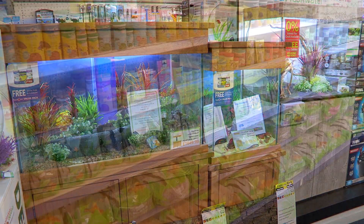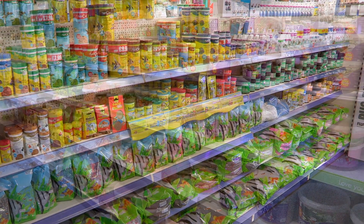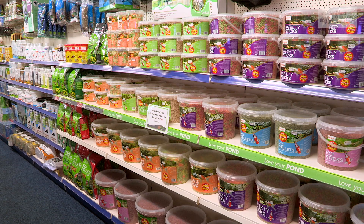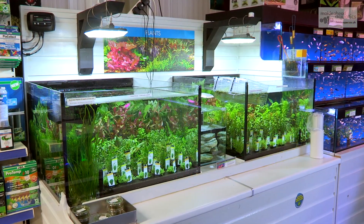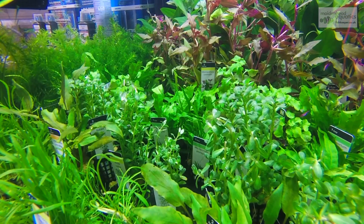This store has a great selection of dry goods for your aquarium or pond. Add a splash of colour to your tank with some aquarium plants.